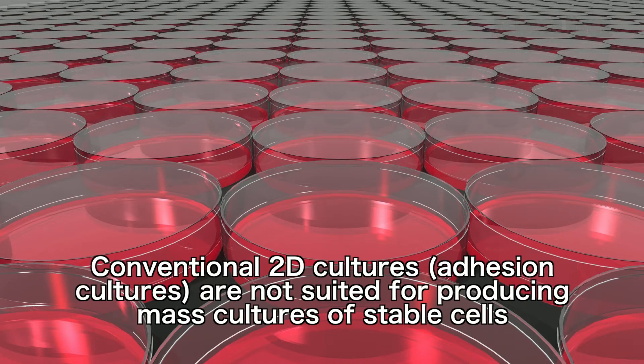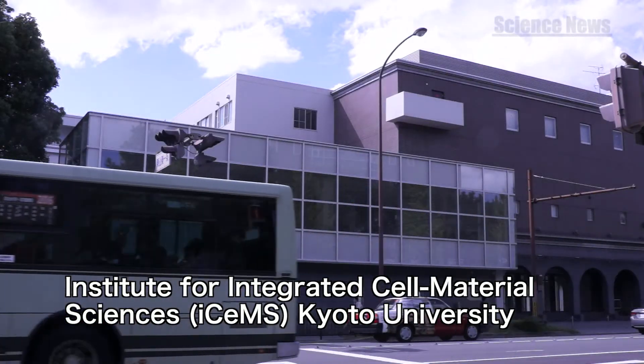Consequently, Kyoto University's Institute for Integrated Cell Material Sciences has developed a new technology to mass-produce pluripotent stem cells three-dimensionally, which will make stem cell applications more practical.